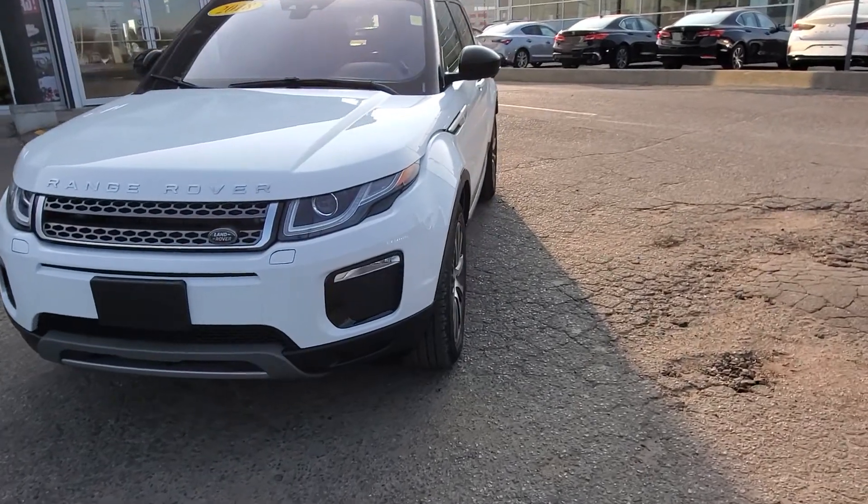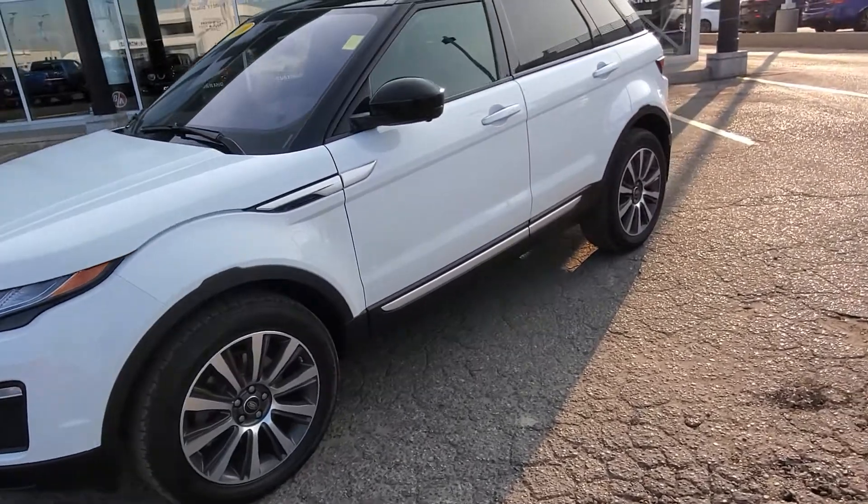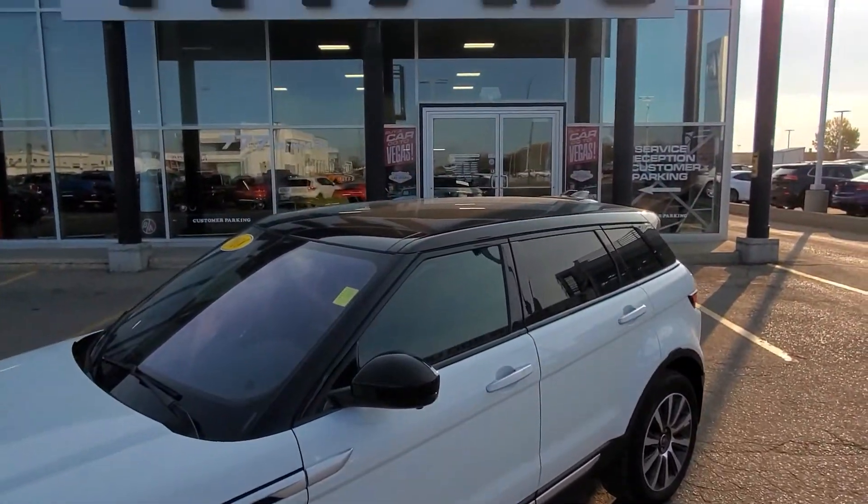This vehicle is very well equipped with a 2 litre turbo, all wheel drive, surround view camera, front and rear parking sensors. This thing can park itself. I love the black roof with the glass roof up there.